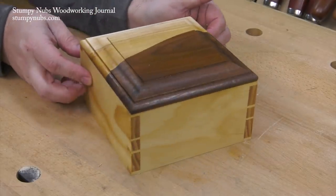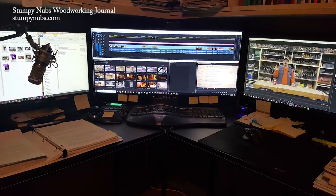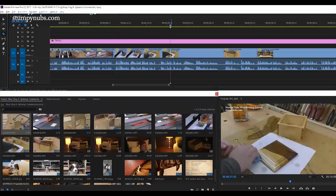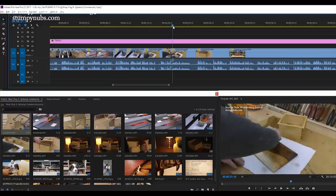For most woodworkers the project ends with the finish, but I'm making a video so my work has just begun. All of this footage is loaded into the editing station where every second gets scrutinized. In a regular tutorial video, around 50% of the build footage would be cut out, but here I'm producing a commercial that has to tell a story in 30 seconds, so more than 99% of all the build footage I shot will never make it into this video.